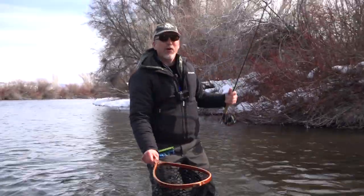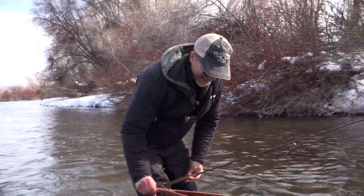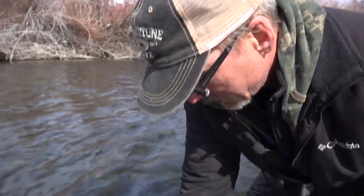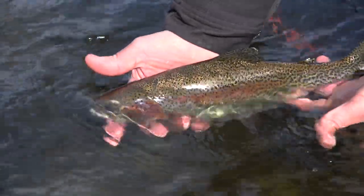Nice fish on a dry — good job, that was fun! There we go, look at that thing — beautiful bright rainbow.